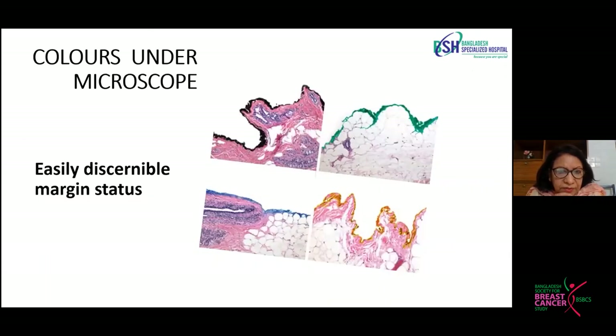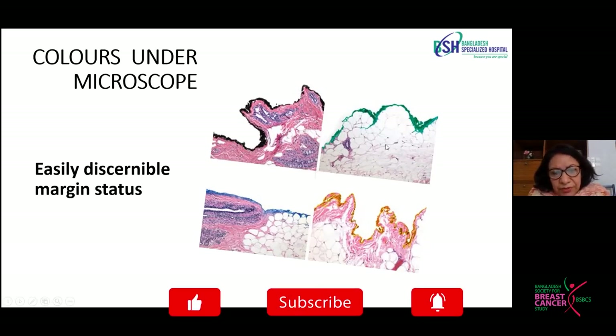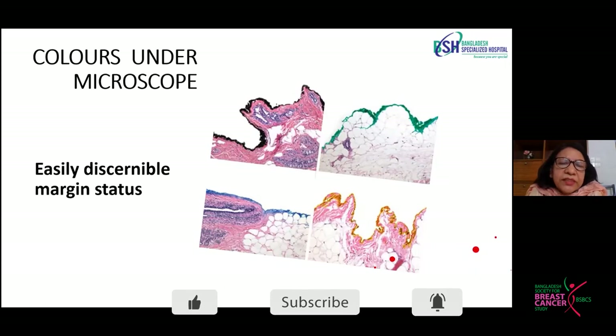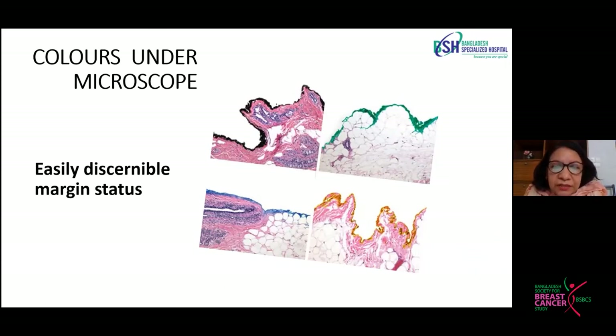Someone may ask what is the use of those colors — can we see them accurately under the microscope? We can see the colors very nicely — the green color for superior margin, black color for posterior margin. These are not ordinary colors; these are tissue colors used specifically for histopathology purposes.